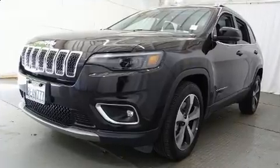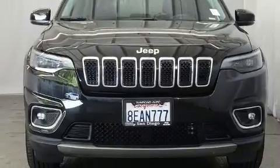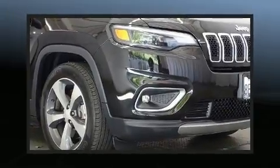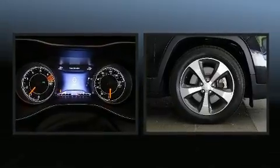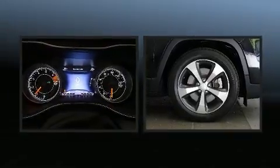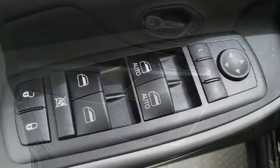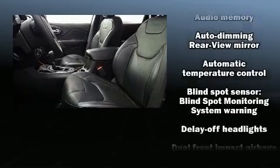Jeep infused the interior with top shelf amenities such as turn signal indicator mirrors, a power rear cargo door, blind spot sensor, a roof rack, and more. Features such as automatic climate control and leather upholstery prove that economical transportation does not need to be sparsely equipped.